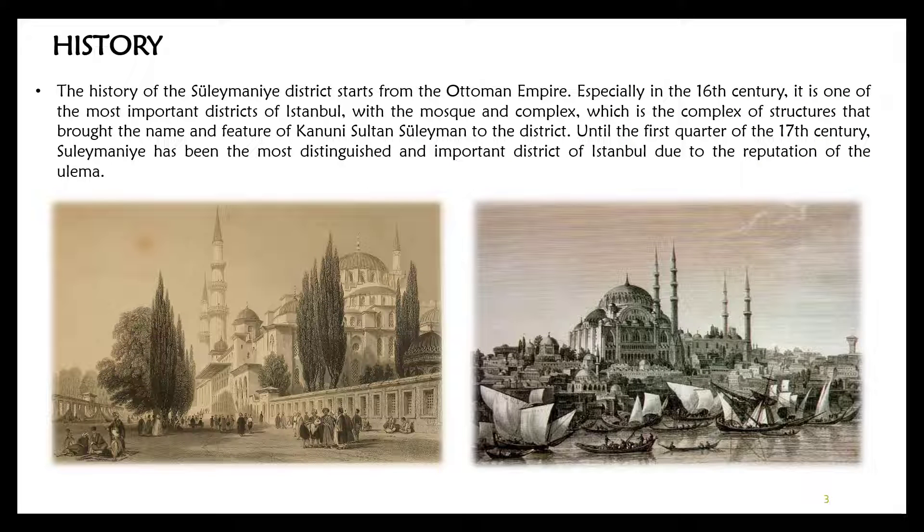Let's start with the history. The history of Süleymaniye district starts from the Ottoman Empire. Especially in the 16th century, it was one of the most important districts of Istanbul with the mosque and its complex, which brought the name and prestige of Kanuni Sultan Süleyman to the district.